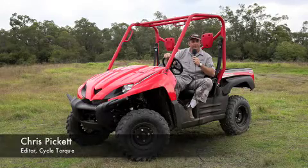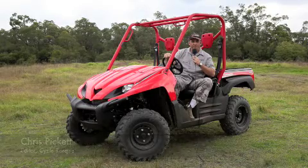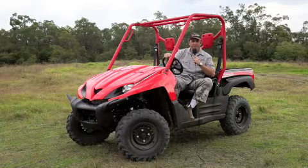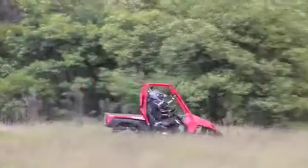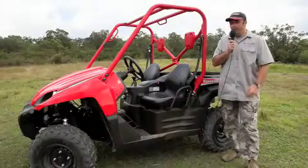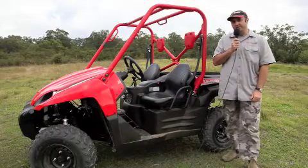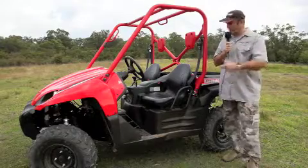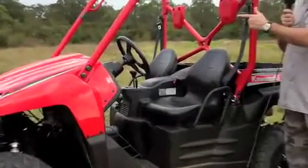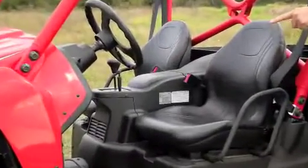This is Kawasaki's 750 Terex — part farm, part fun, part racer. This is called an ATV, but what makes it different from your regular style quad? Well, for a start, it's got a roll cage, side-by-side seating, a steering wheel, and car-style controls.